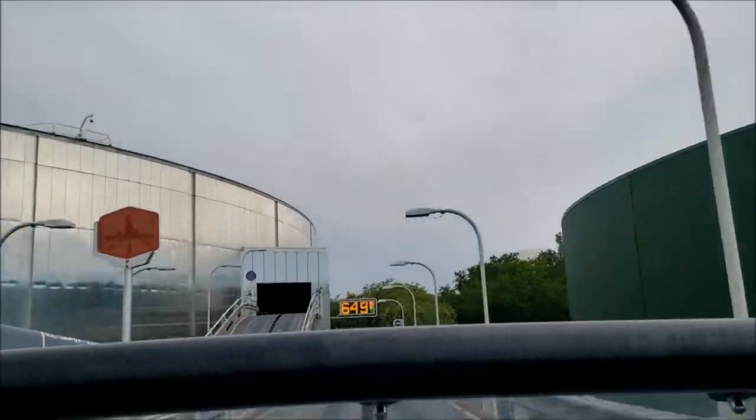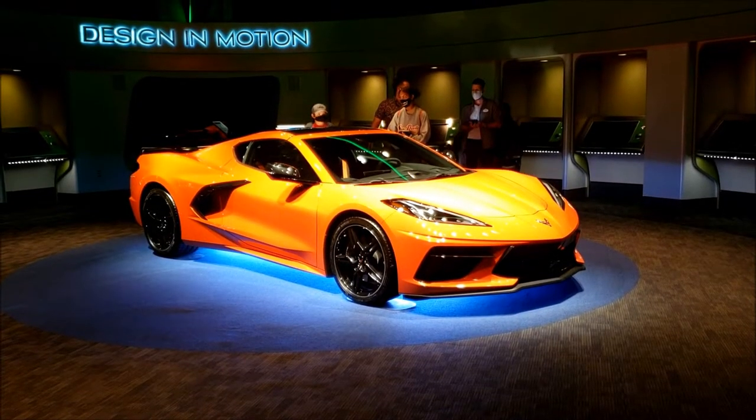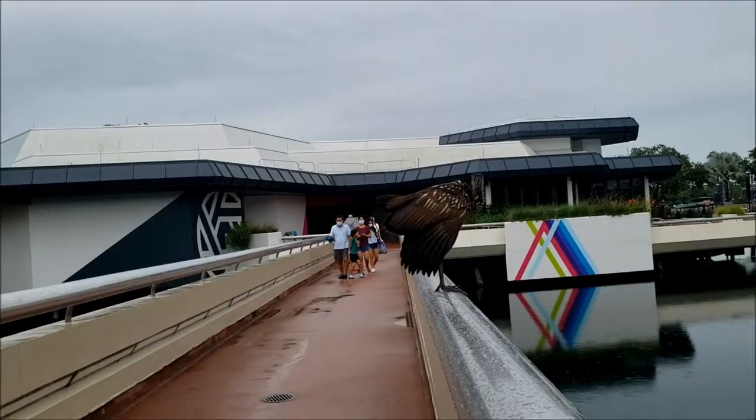I've got the car design station all to myself. Just did Test Track — I waited less than five minutes to get on. Look at this bird, and there's another one right there.